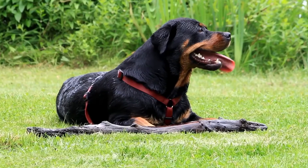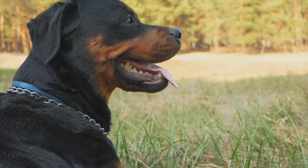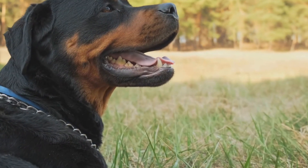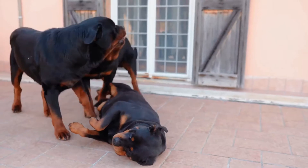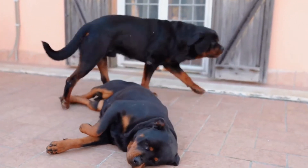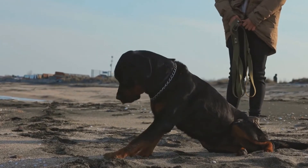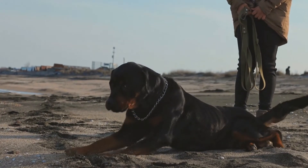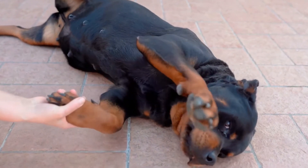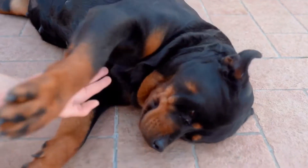Provide regular exercise and physical activity. Regular exercise is not only essential for maintaining a healthy weight, but also for promoting good joint health. Engage your Rottweiler in activities that are gentle on their joints, such as swimming or walking. Avoid activities that involve high-impact jumps or sudden stops, as these can cause stress on their joints. Remember to start slow and gradually increase the intensity and duration of exercise to avoid overexertion.